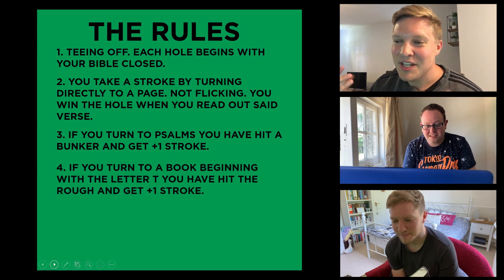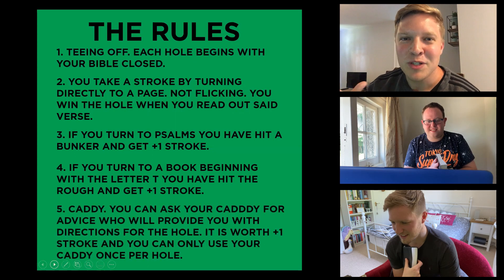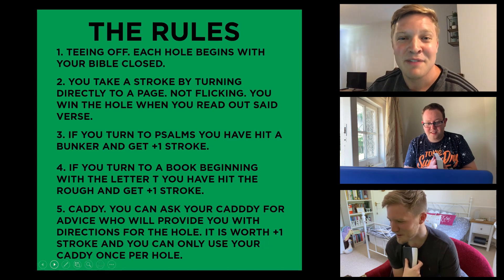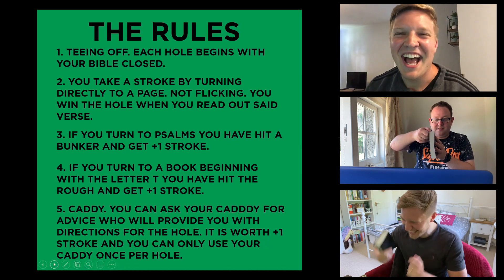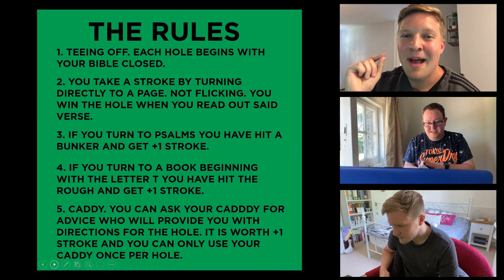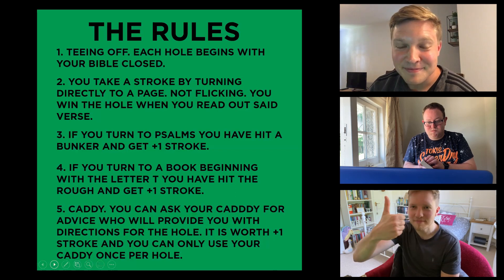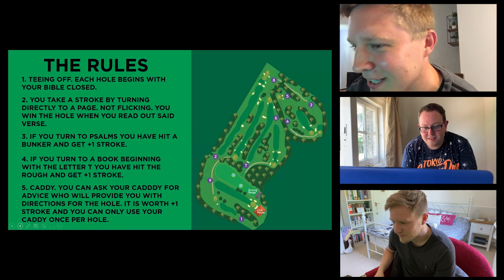If you turn to a book beginning with the letter T, you have hit the rough and that is plus one stroke as well. And the final rule — the Caddy rule. I am your caddy, and if you are really struggling to find the verse, you can ask assistance from me and I will provide you with directions of how to get to that hole. You can use your caddy once per hole — it counts as plus one stroke as well. Do you understand the rules, guys? I do indeed. Well, let us begin Bible Golf.